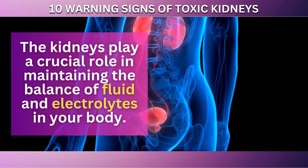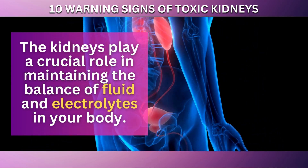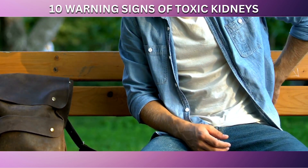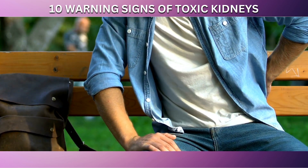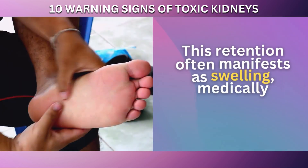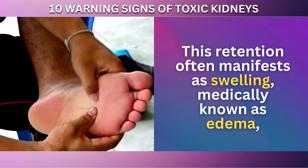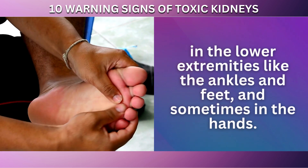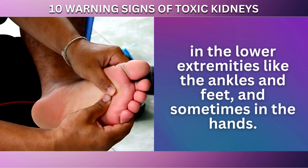The kidneys play a crucial role in maintaining the balance of fluid and electrolytes in your body. When they aren't functioning properly, they can struggle to remove excess fluid from the body, leading to retention. This retention often manifests as swelling, medically known as edema, in the lower extremities like the ankles and feet, and sometimes in the hands.